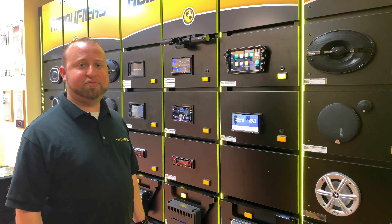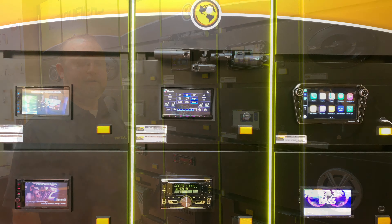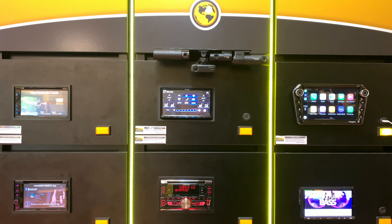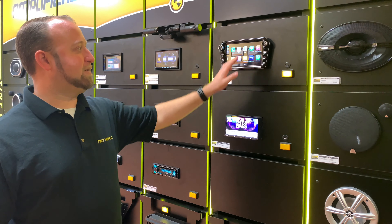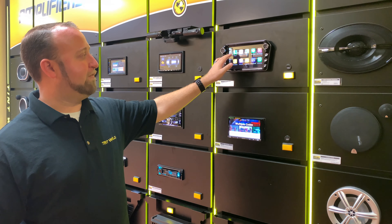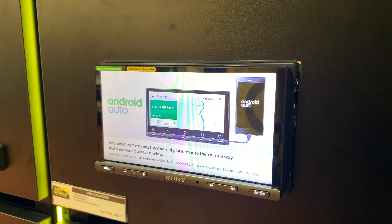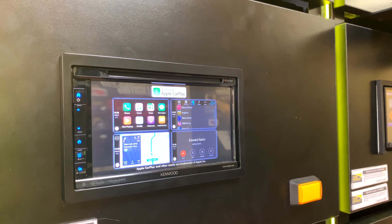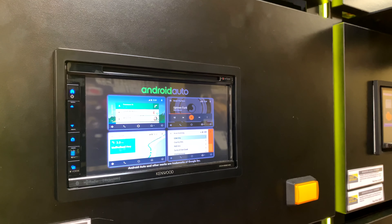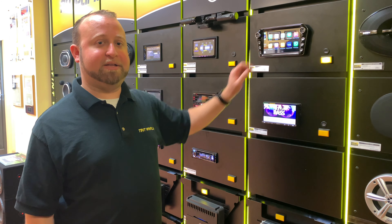Apple CarPlay and Android Auto are one of the most popular features now to add on to your car. With Android Auto and Apple CarPlay, you can safely send and receive text messages, make phone calls, control music, navigation, and many other features of your phone. You can access your apps using various voice commands as well as on the touch screen.